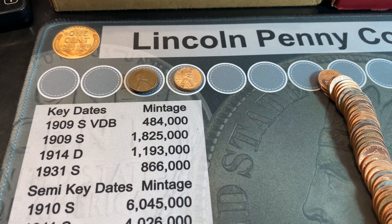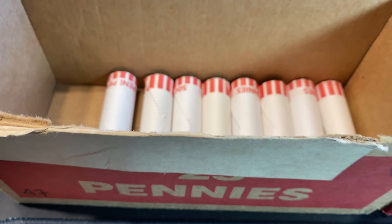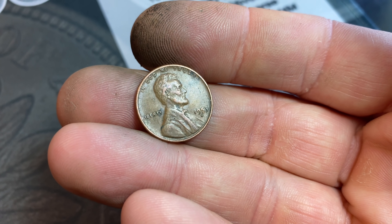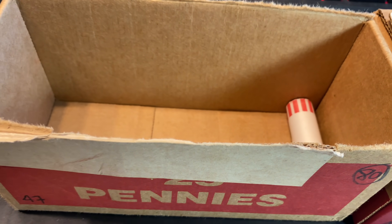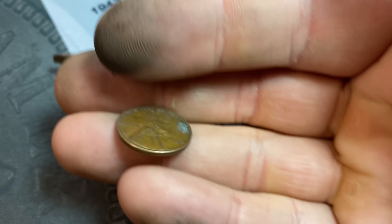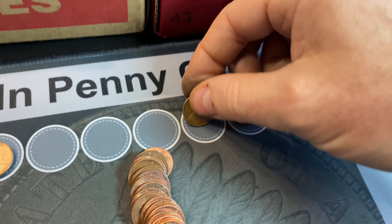So basically more than half the wheat cents have been 45Ps and 46Ds. Roll number 42, wheat cent number nine is going to be a 1953 Denver. Roll 49 — we have made 10 wheat cents for box number one, and that's a 1950 Philly.